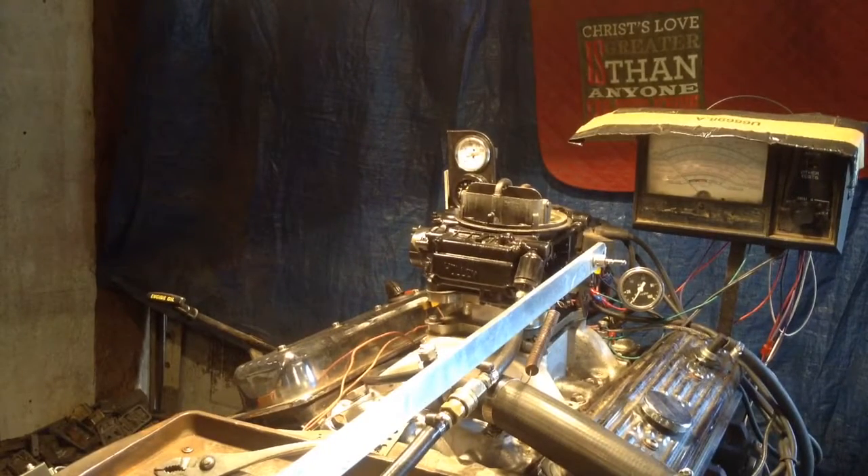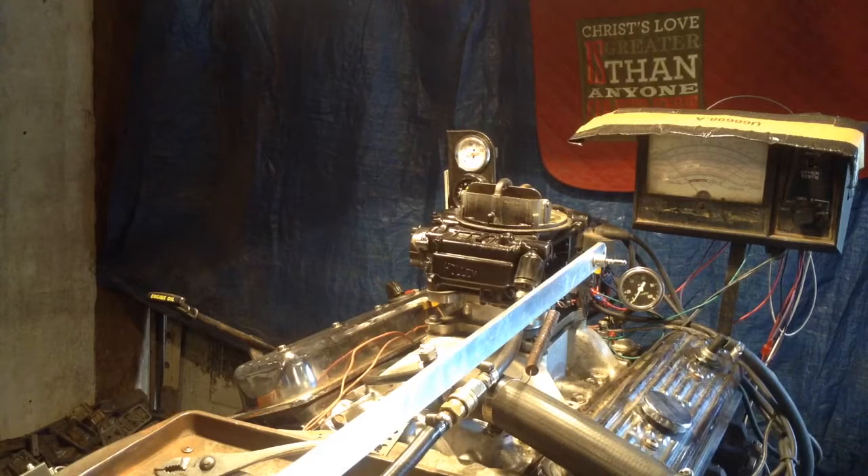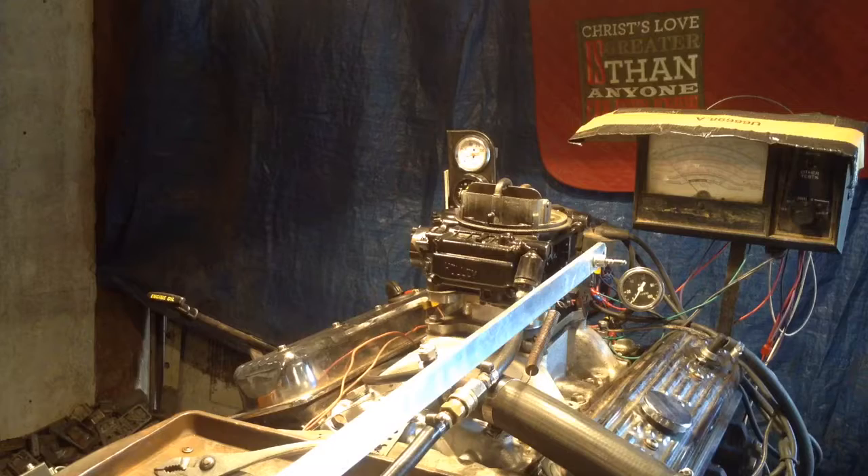Andrew, this is Carburetors and More, 832-221-4007. We are about to test this — looks like a 600. Yes, 600 marine Holley carburetor with electric choke. We already checked the choke and it works fine.